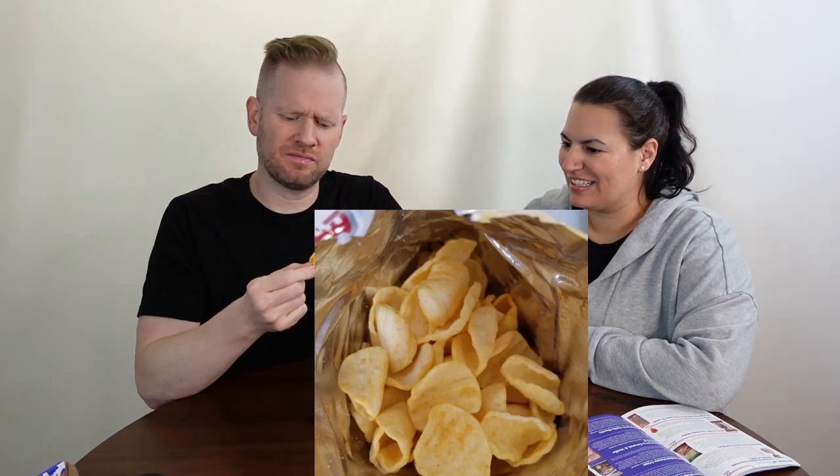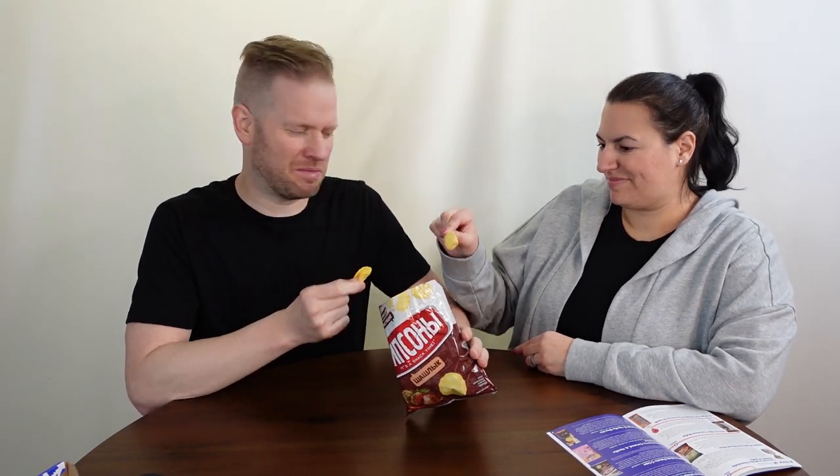There's a lot of Russian on the packaging — it looks pretty legit. They're kind of weird, like a strange texture. They almost look like styrofoam, or maybe baked chips. They taste very artificial.